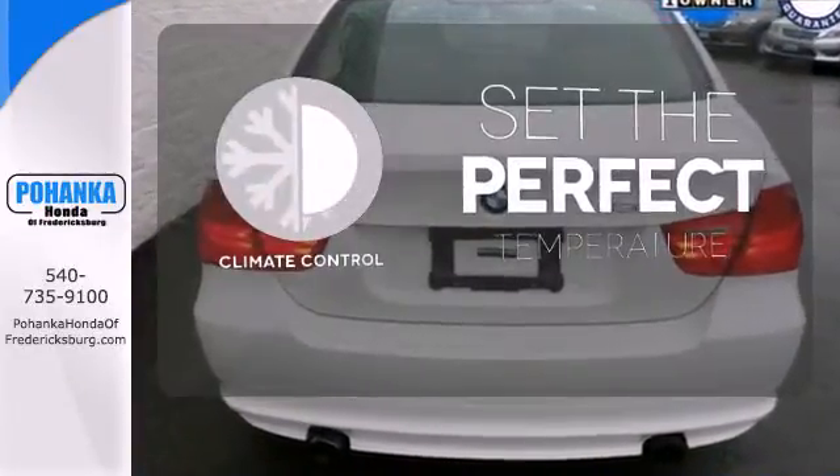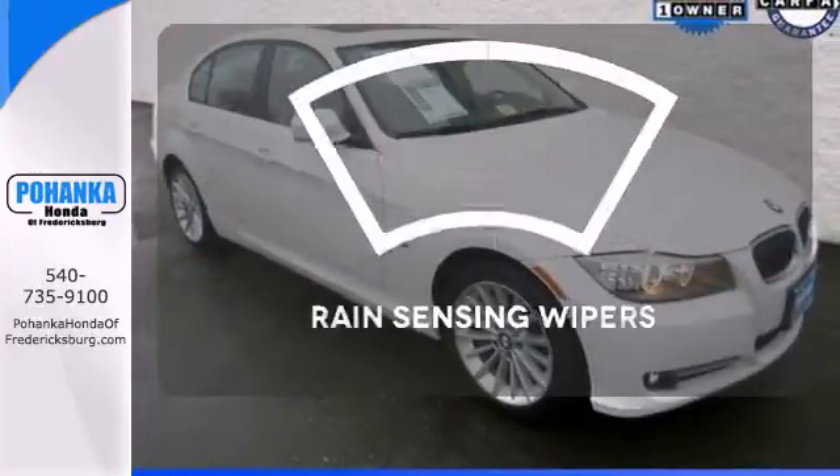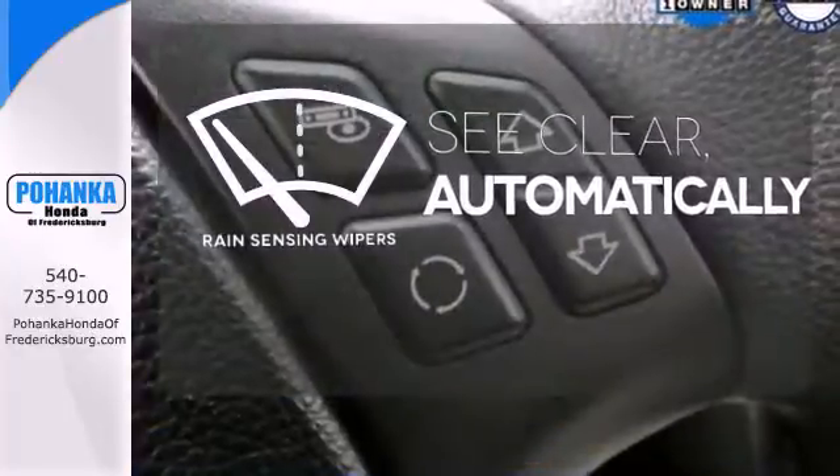The climate control lets you set the temperature exactly where you want it. The rain sensing wipers remove rain, snow or debris automatically.